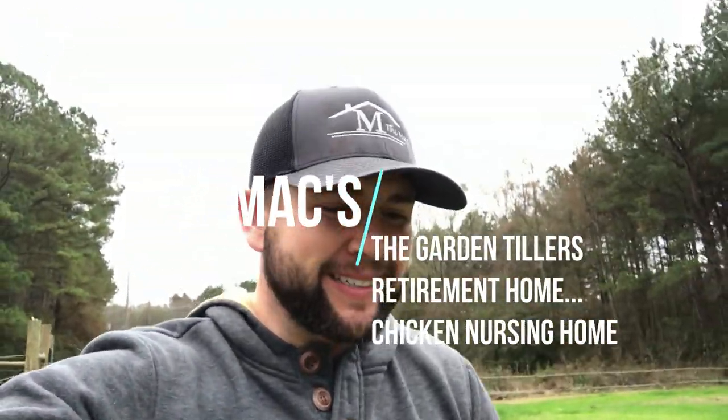Good morning. Welcome to the Max. Today is going to be a rather beautiful day. It's supposed to rain, but it's just overcast. It's absolutely beautiful out here. It feels about 55-60 degrees, so absolutely gorgeous day.